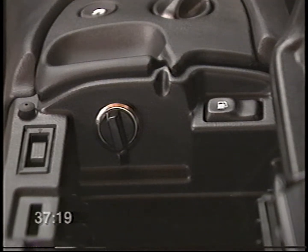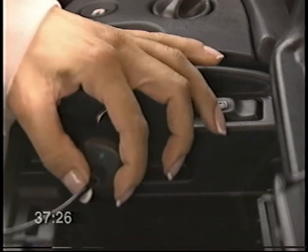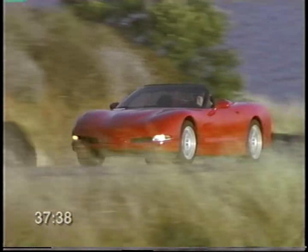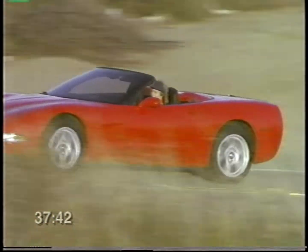Inside the storage compartment, you'll find the fuel filler door release and an auxiliary power outlet for cellular phones or other electronic accessories. There's also an indentation in the front of the console for the power wire in case you need to close the cover. By now you're probably feeling more comfortable with the layout of the cockpit — the interior is designed to be easy to use so you can focus on taking your Corvette driving experience to the next level.